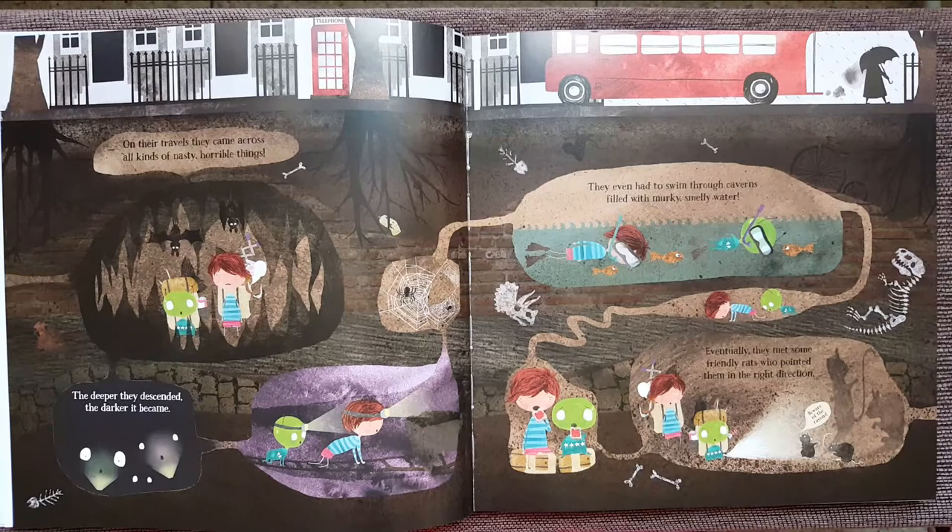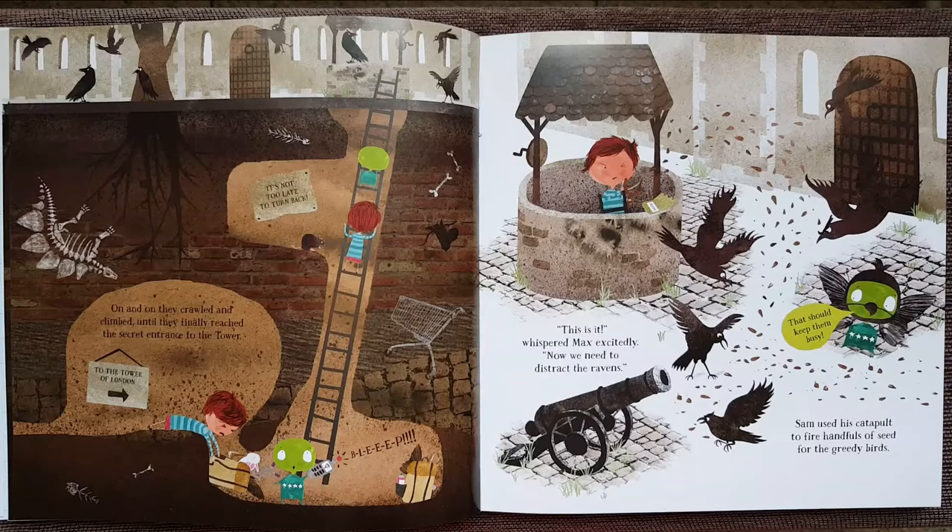The deeper they descended, the darker it became. They even had to swim through cave runs filled with murky, smelly water. Eventually, they met some friendly rats who pointed them in the right direction. Beware of the ravens! On and on they crawled and climbed until they finally reached the secret entrance to the tower.